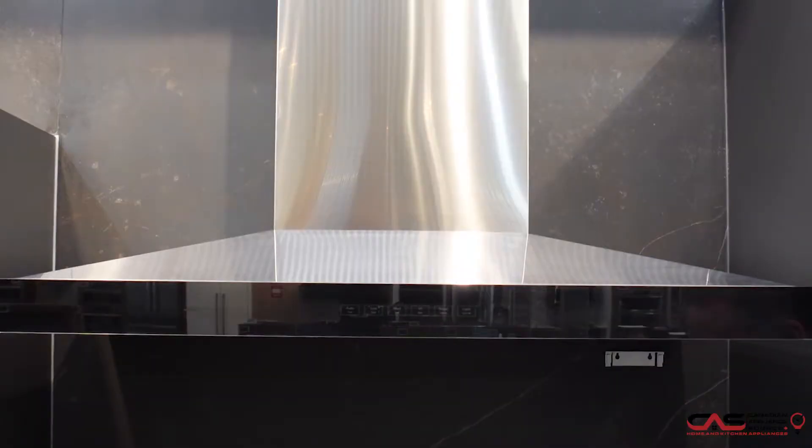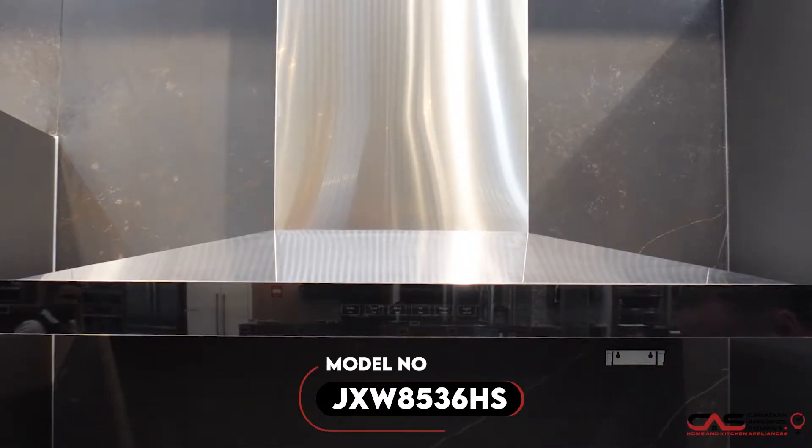Hi, my name is Sean and welcome to the One Minute Appliance Review at Canadian Appliance Source. I'm currently in the Vancouver showroom. Today we are talking about the Genair JXW8536HS.